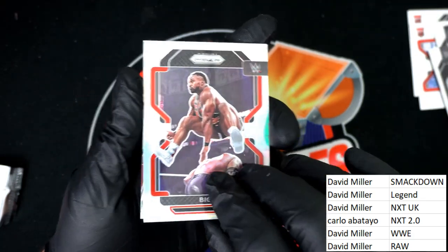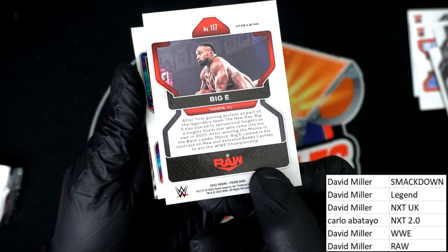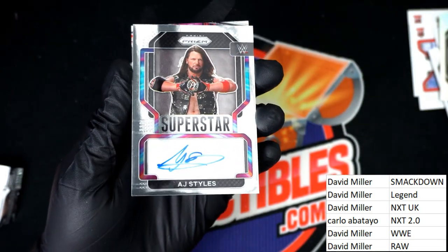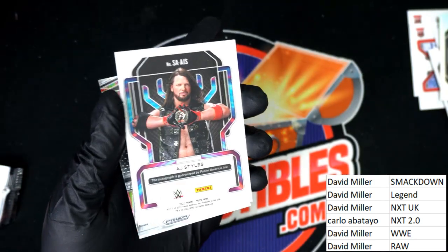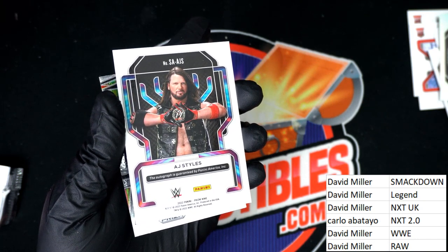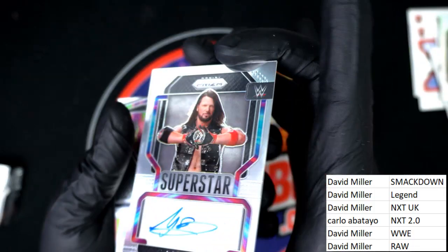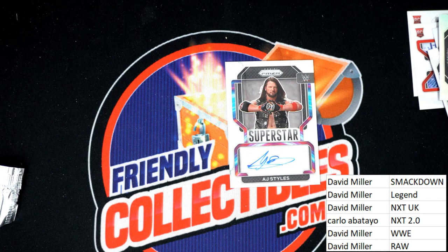We got a silver — yeah, we got a silver Big E, Raw. David M, congratulations. Silver, and here is an AJ Styles — oh, superstar autograph, AJ Styles! Let's go to the checklist. AJ Styles — give me Raw. Nice, congratulations! David M with a Raw scoring this hit. And here's a Fearless Bailey — congratulations, nice autograph.